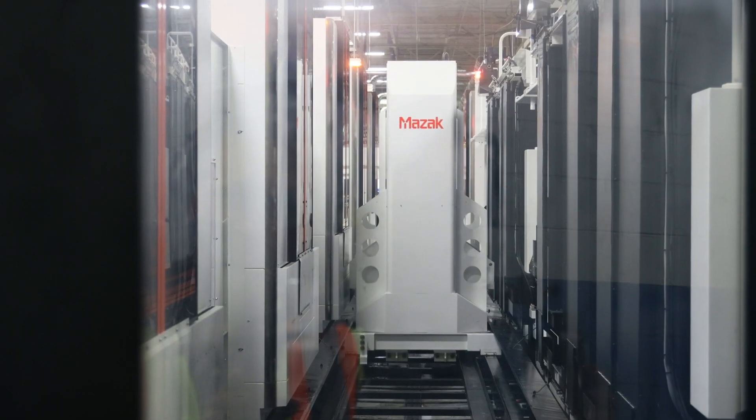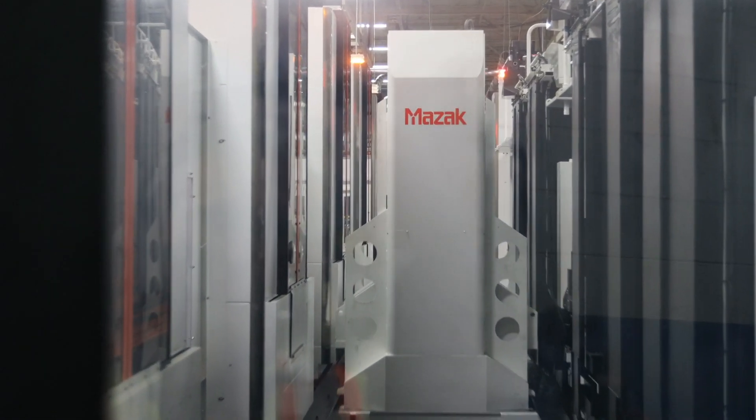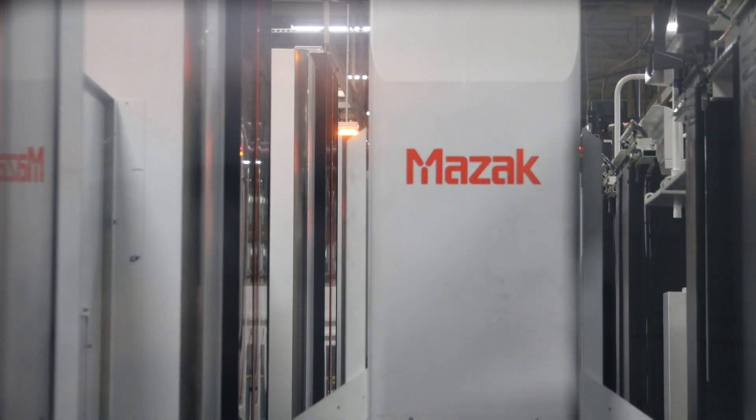The biggest technology they're embracing is still the Palatec and the new series of machines. The new machines are much faster and more accurate, so they need fewer pieces of equipment, saving on floor space and things of that nature.